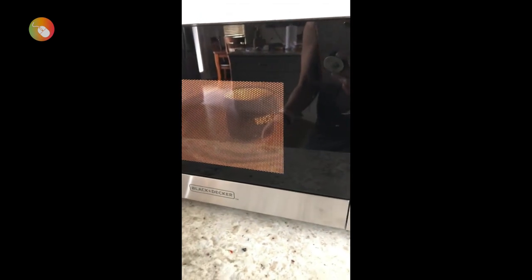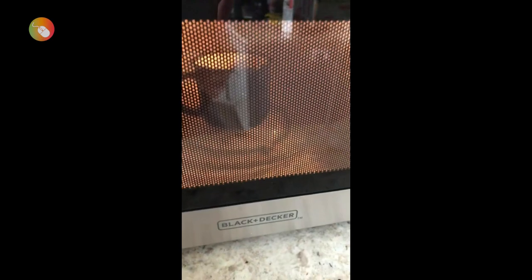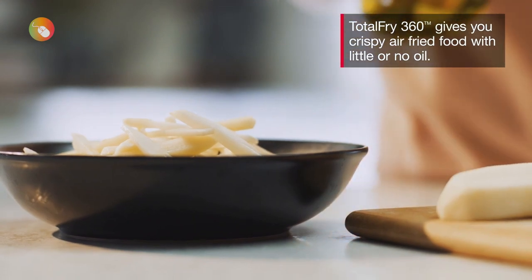This microwave has a lower wattage than other models we tested, but at 900 watts you will still be able to perform most tasks — it might just take a few seconds longer. There is also a child safety lock feature.